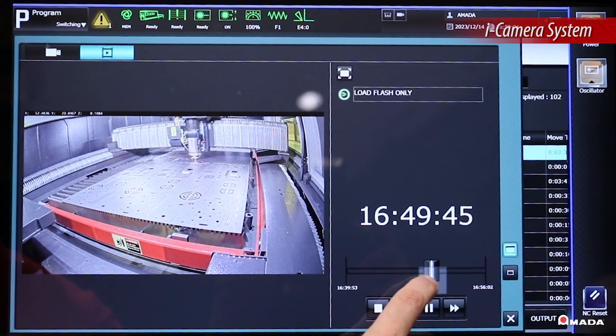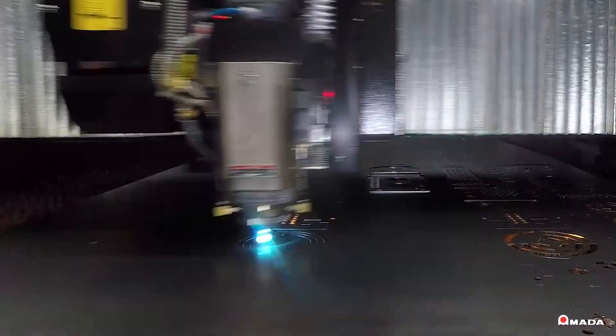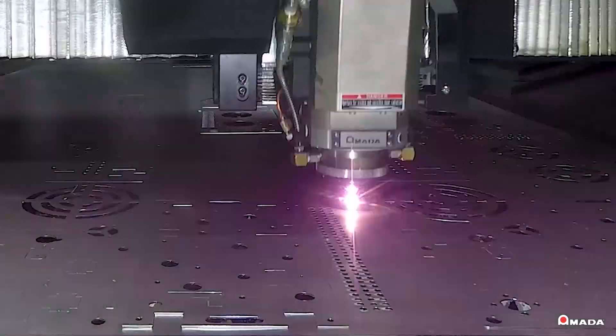With all these innovative features integrated within the Regis, it showcases how it's the ideal laser for high speed, high quality, and autonomous operation.